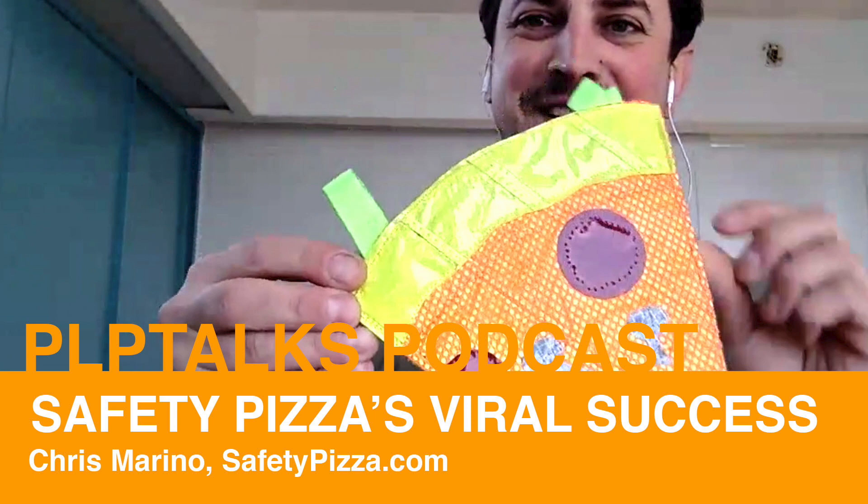The Safety Pizza has to be one of the more interesting bicycle safety devices that has come out in the last couple of years. It's reached a sort of viral success — it was featured in Wirecutter magazine, GCN, Bike Radar, and bike shop Blue Lug in Japan even sells it. In this episode of PLP Talks, we interview Chris, the inventor of the Safety Pizza, and talk about its unlikely success.